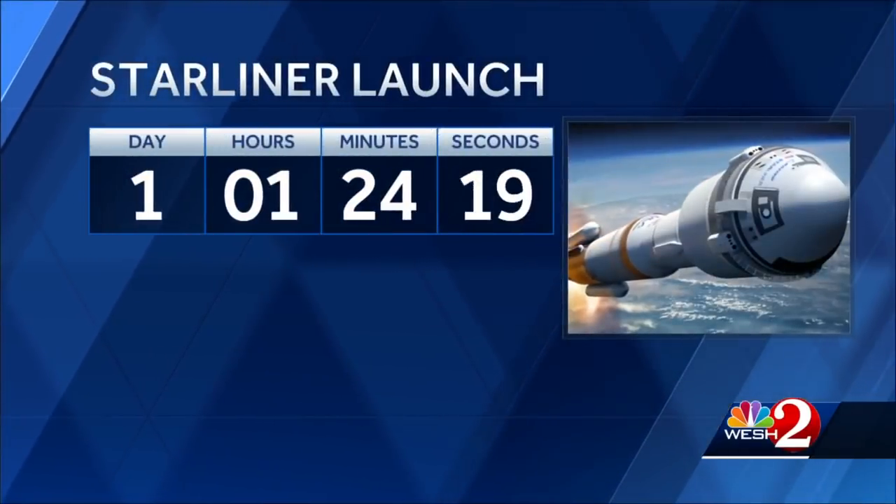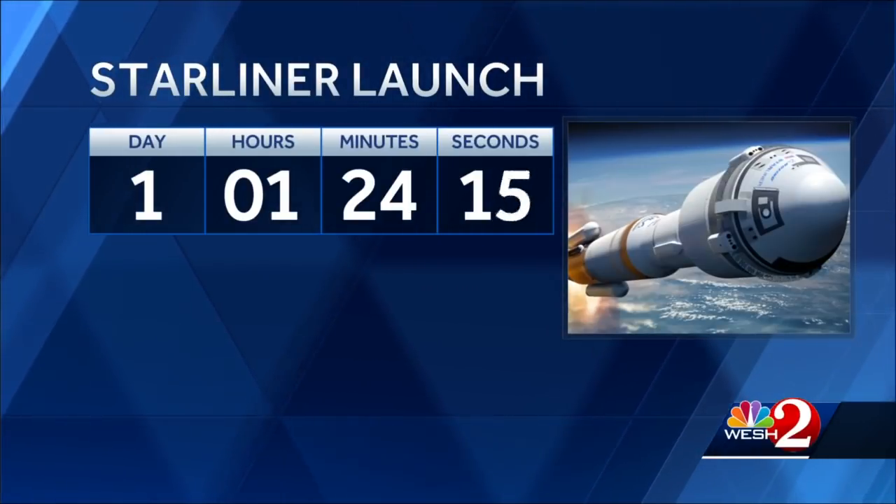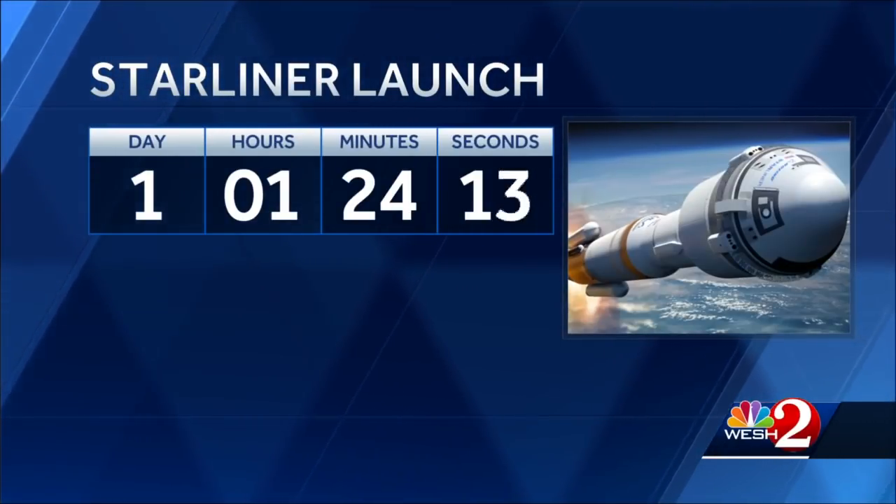Reporting live on the Space Coast, Scott Heidler, WESH2 News. We are counting down to the rocket launch tomorrow. Tune in to WESH2 to watch the launch live on TV and online at WESH.com.